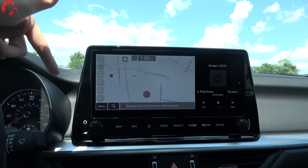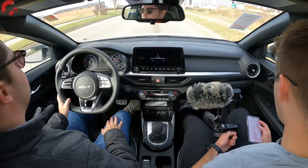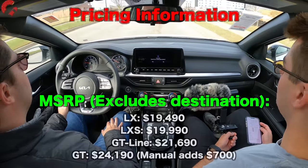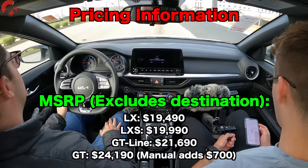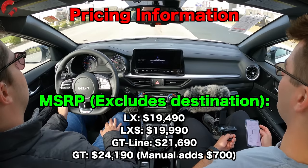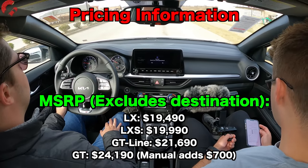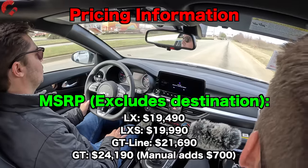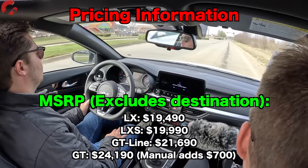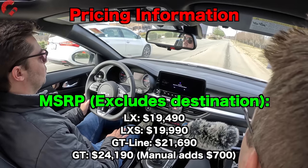If you have the larger display it's a wired connection, and the smaller display is wireless. The LX base model starts at $19,490; the LXS is $19,990; the GT Line starts at $21,690; and the GT Forte comes in at $24,190.